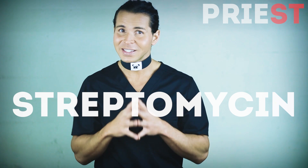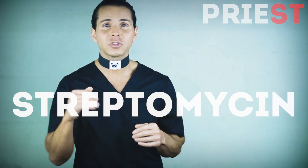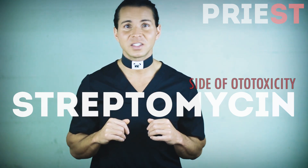The ST is for streptomycin, which at this time is no longer used to treat TB here in the US, but it's still used elsewhere in the world, and it can cause ototoxicity, which leads to